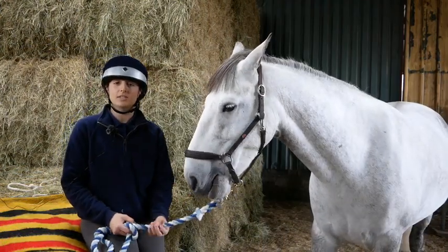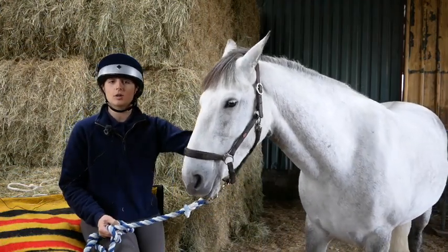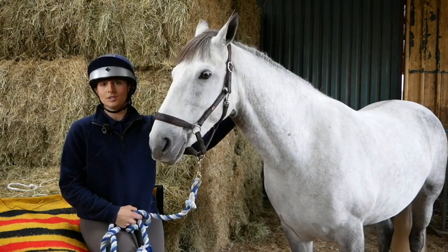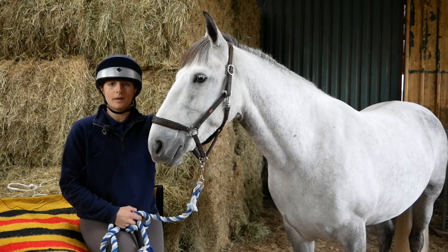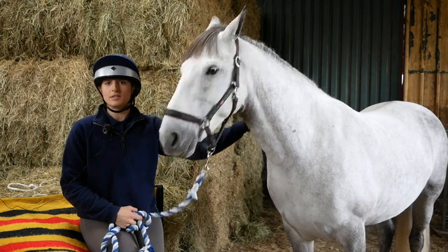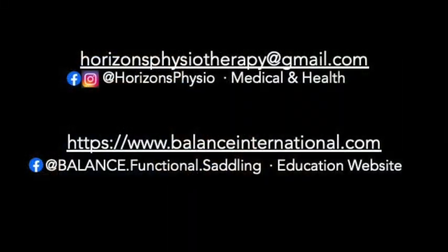If you'd like more information, you can go to balanceinternational.com and get in touch through the Contact Us page, or to Horizons Physiotherapy. I'd be more than happy to discuss the research with anybody that's interested. Thank you.